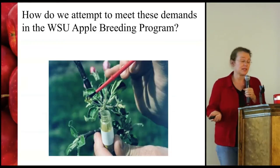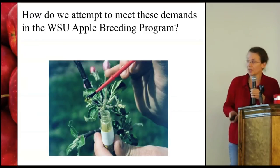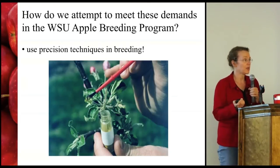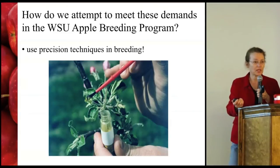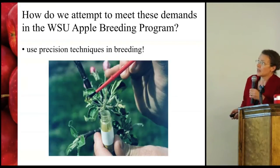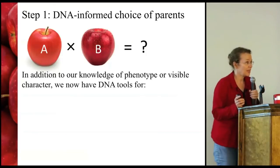So how have we attempted to meet these demands in the breeding program? What we've been doing is using some new precision techniques. The apple breeding program is not static — we evolve the techniques we're using all the time, collaborating with a lot of projects to help develop new techniques to really improve the precision in the program. I've tried to summarize this into four different steps.